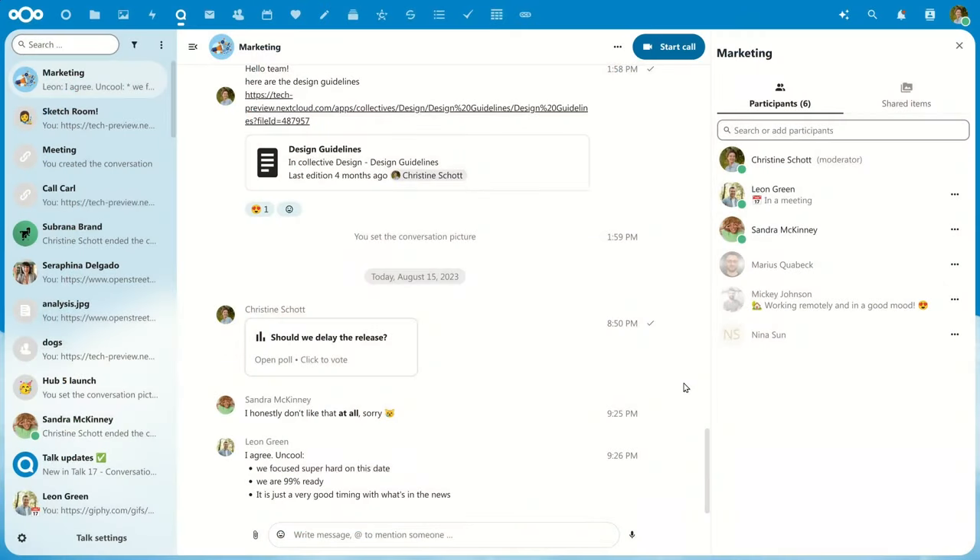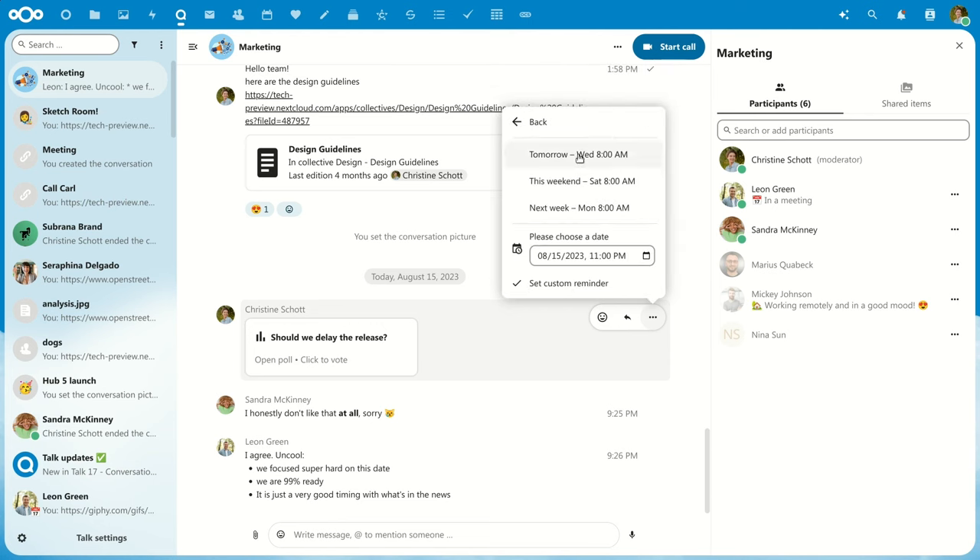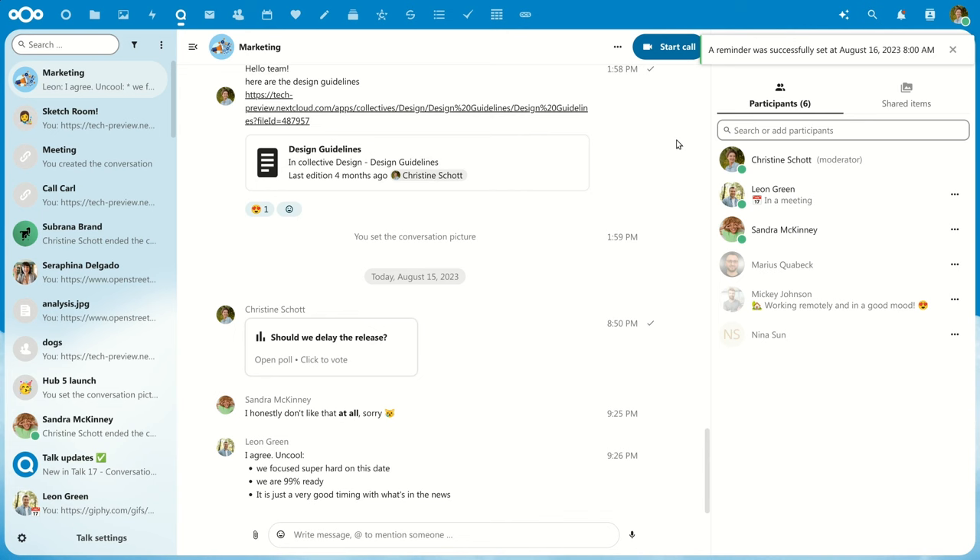And if you find a message that feels important to you, but you don't have enough headspace to deal with it right now, you can now decide to snooze it and you will get a notification about this message again later.